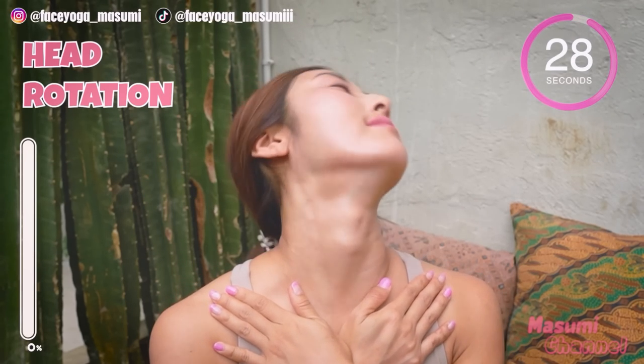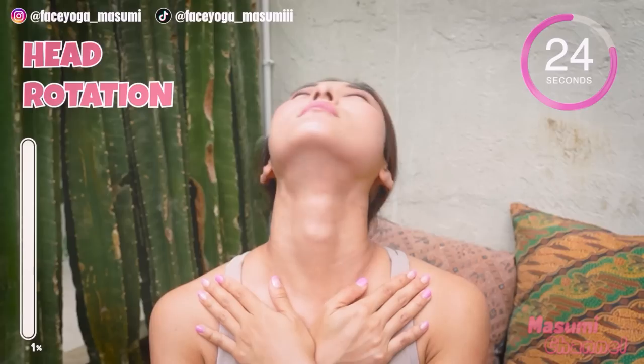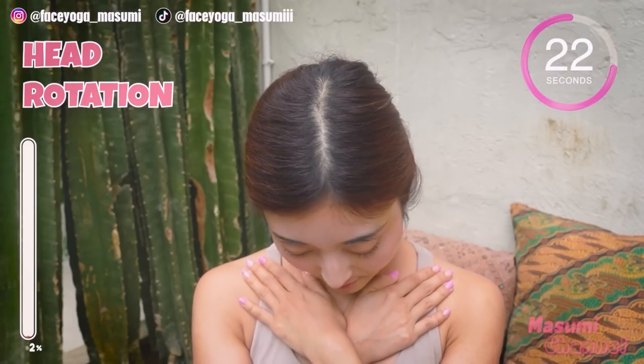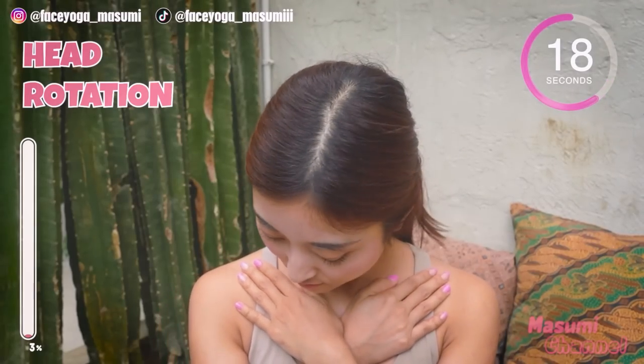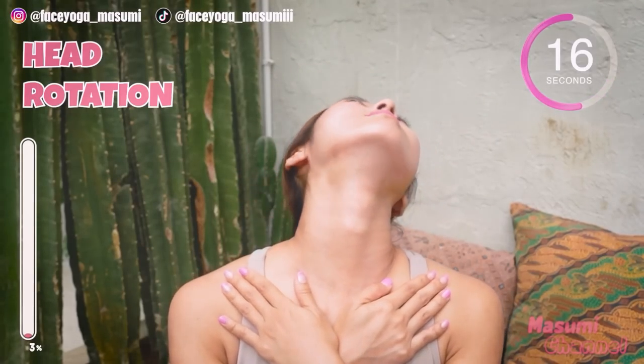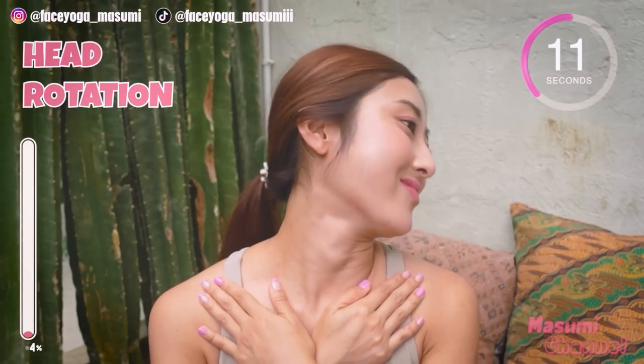Place your palm on the cervical bones. Rotate your head in circular motion at the top of the head. Do this movement for 20 more seconds. To the left, to the right.